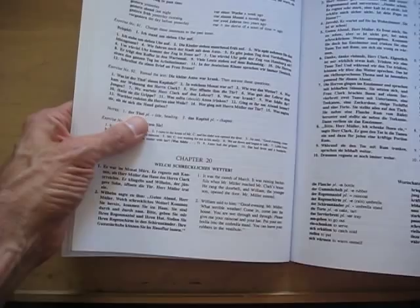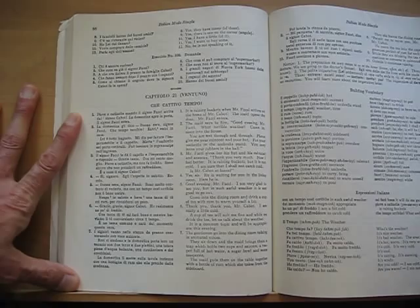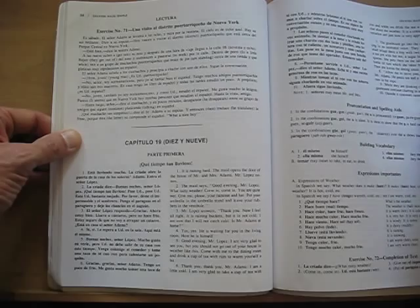And here's the beginning of chapter 20 of the German method, also about bad weather: 'It was the month of March. It was raining buckets when Mr. Mueller reached Mr. Clark's house. He rang the doorbell, and William, the younger son, opened the door. Mr. Mueller entered. William said, good evening Mr. Mueller, what terrible weather. Come in, come into the house. You are wet through and through. Please give me your raincoat and hat. Put your umbrella in the umbrella stand.' It's chapter 21 in the Italian method — raining buckets when Mr. Facci arrives at the home of Mr. Cabot — and chapter 19 in the Spanish method, about bad weather, with Mr. Lopez entering in the rain. You get the picture.